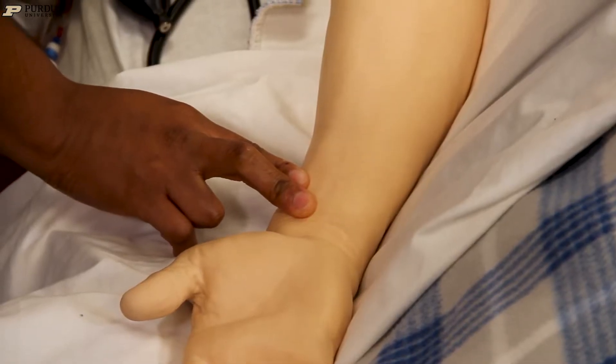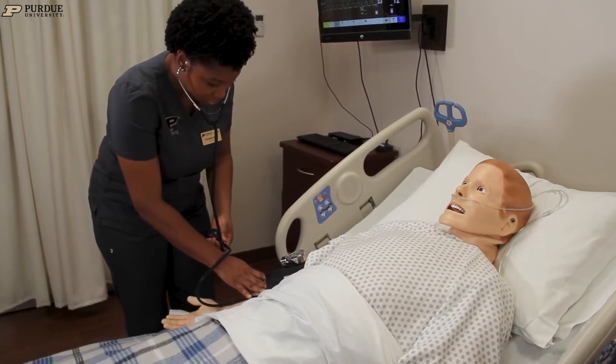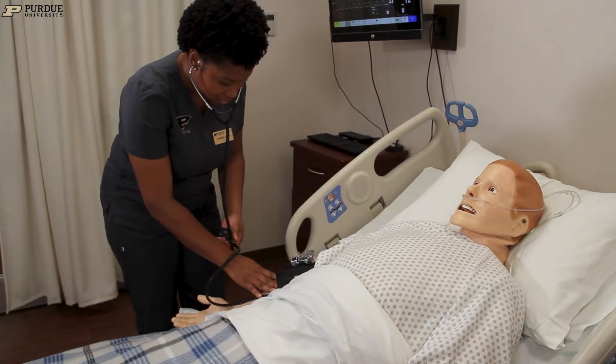If they're going to be taking care of a patient with pneumonia, we can bring them into the CNES and they can use either one of our live patients or one of our mannequins to practice the skills they would need to be able to take care of that patient.